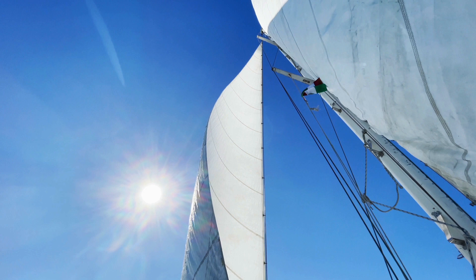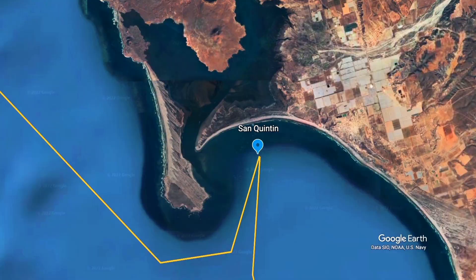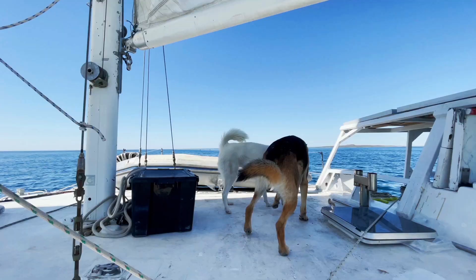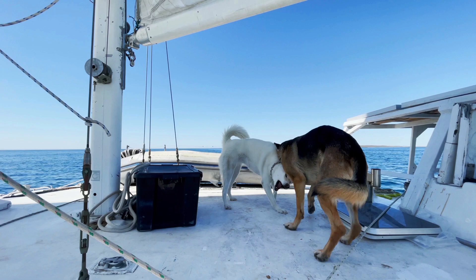We're in San Catin — we got a little bit of wind, so we're going to sail to the anchorage right next to this one called Punta Baja, 30 miles away. We're just trying to make our 180-mile sail to Turtle Bay shorter, and it'll take us about 5 hours to get there hopefully. The wind is very light right now and the sun is shining, but it's so beautiful.